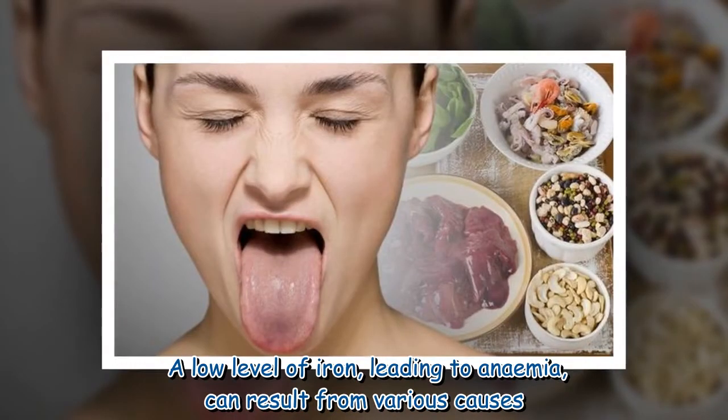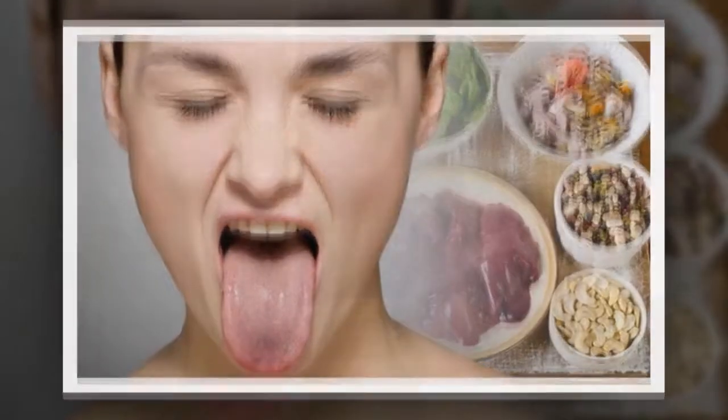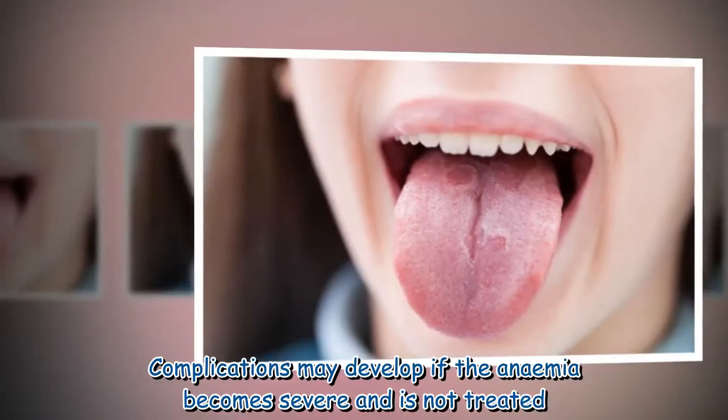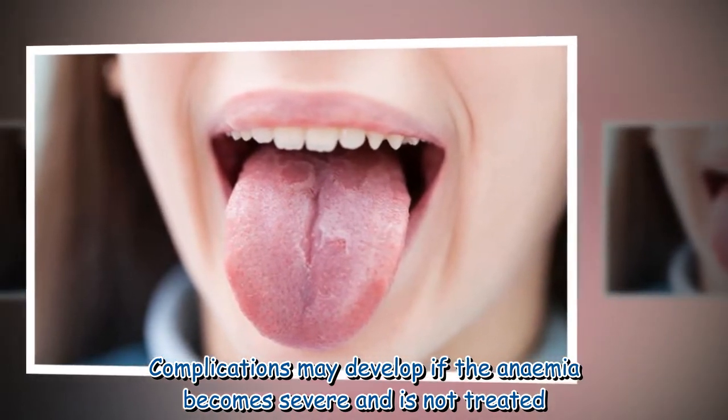A low level of iron leading to anemia can result from various causes. Complications may develop if the anemia becomes severe and is not treated.